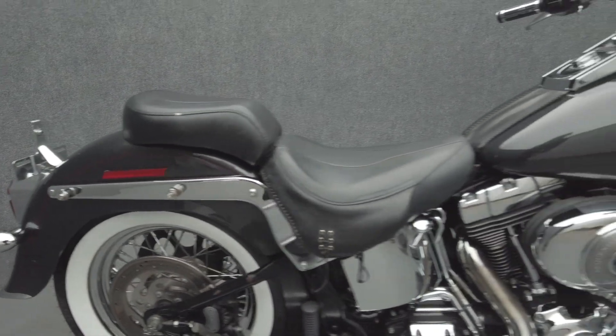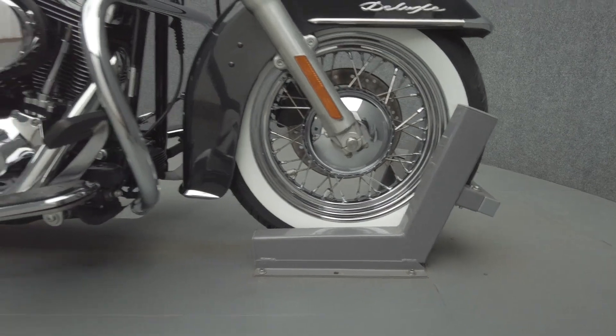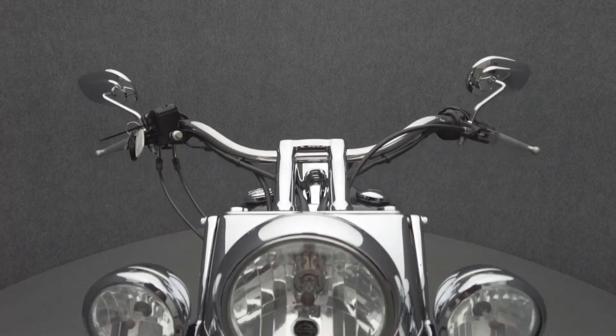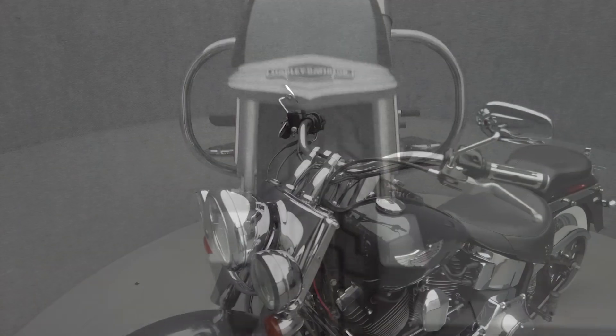Modern power and nostalgic style help the Softail Deluxe stand out from other cruisers and appeal to a wide range of riders. Powered by an 88 cubic inch V-twin motor, the Softail puts 67 horsepower and 86 foot-pounds of torque through a 5-speed transmission. It has a 26.5 inch seat height and weighs in at 695 pounds.